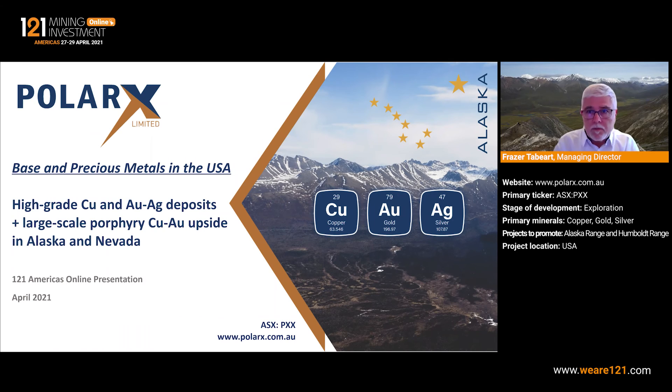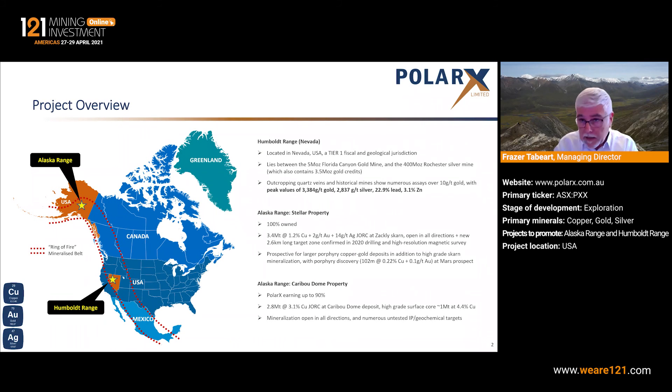Welcome to the PolarX Limited presentation to One to One Americas Online. PolarX is an ASX listed company. We have projects in Alaska and in Nevada. The purpose of this brief introduction is to give you the background on both of those projects — a little bit of flesh on the bones for each one — and then talk about our planned programs for the 2021 field season.